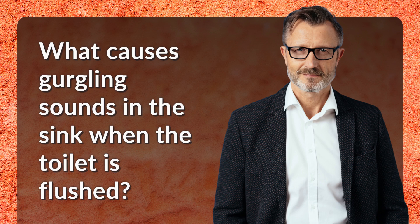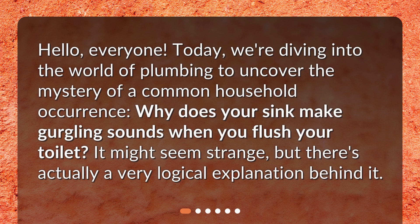What causes gurgling sounds in the sink when the toilet is flushed? Hello, everyone. Today we're diving into the world of plumbing to uncover the mystery of a common household occurrence. Why does your sink make gurgling sounds when you flush your toilet? It might seem strange, but there's actually a very logical explanation behind it.